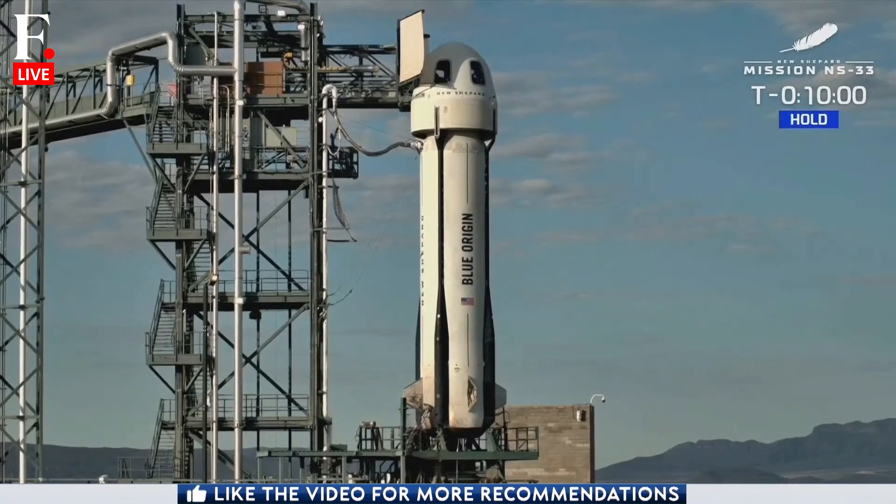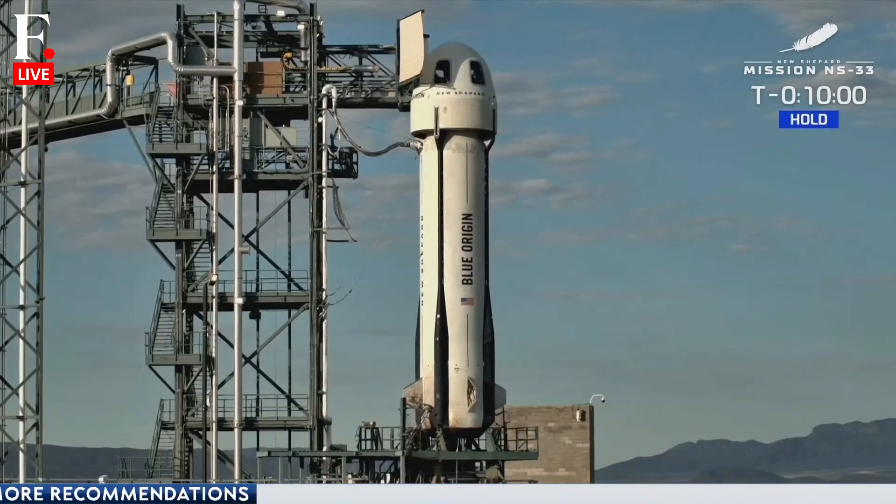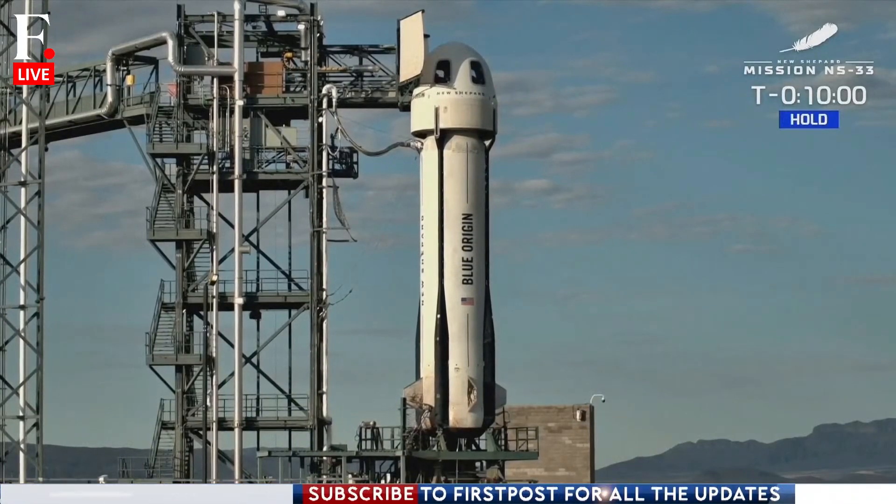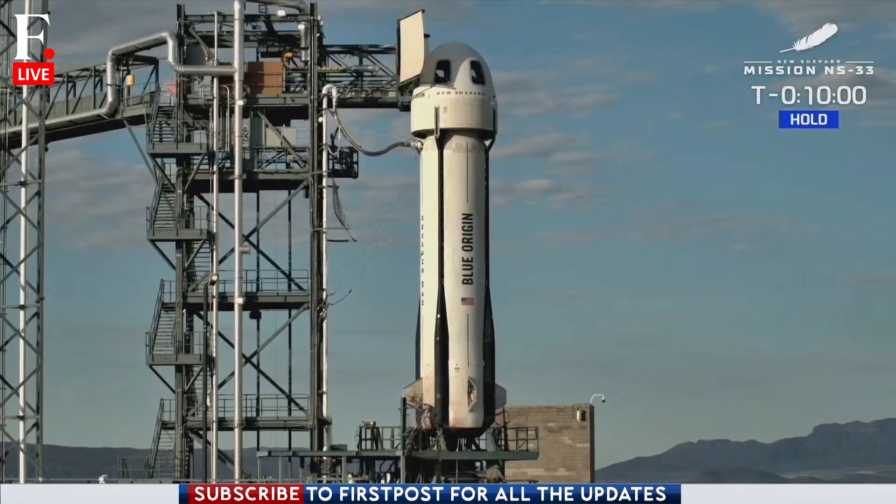With New Glenn's success, we've embarked on a new challenge. We're going to take a look at the next chapter in realizing this vision. If you take a look at your screen right now, you might notice that we are currently in a hold. So just for a moment, we're going to toss it right back over to New Shepard.